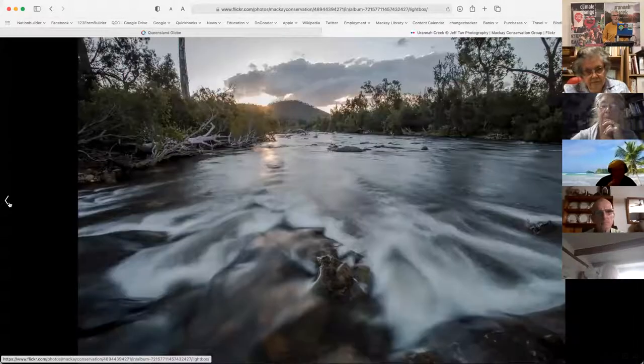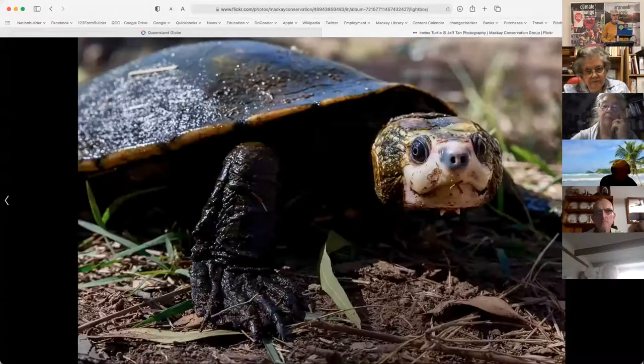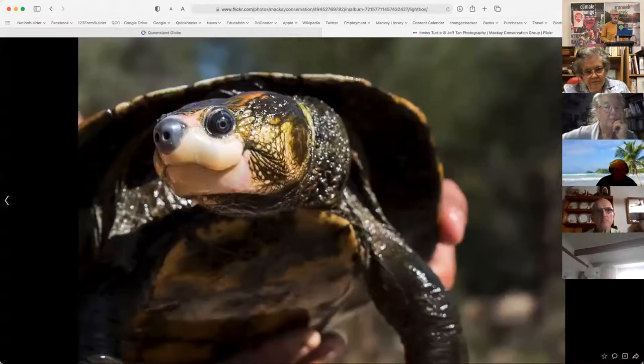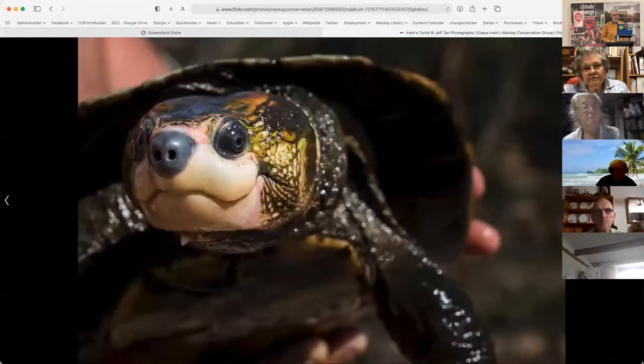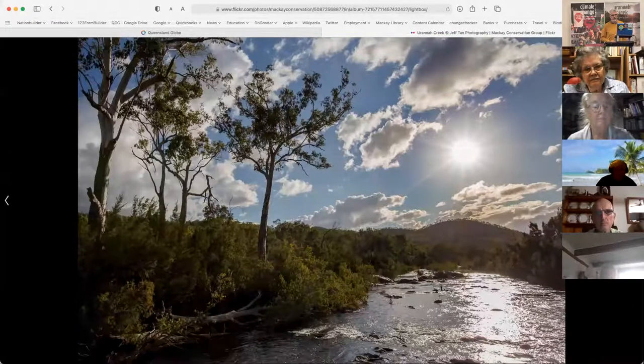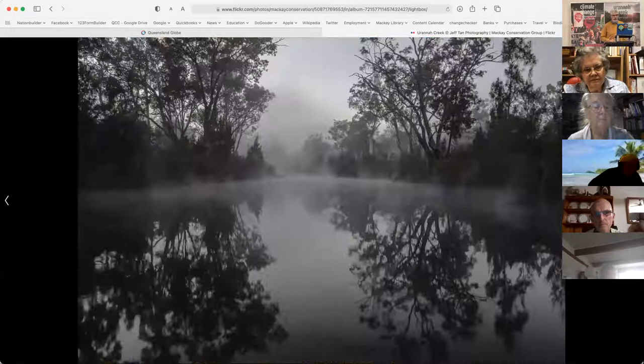These are more photos of the beauty of Urannah and why we want to protect it. That's Ken Dodd, a Witty man who is very concerned about the dam's construction. I was speaking to him today and he said the Witty hill people around that area and the Birri mob are definitely against construction of the dam — they want to see their country and their human rights protected. The proposal to build a dam here is partly being pushed by people who claim it's just clapped-out cattle country, but all these photos show you something completely different.